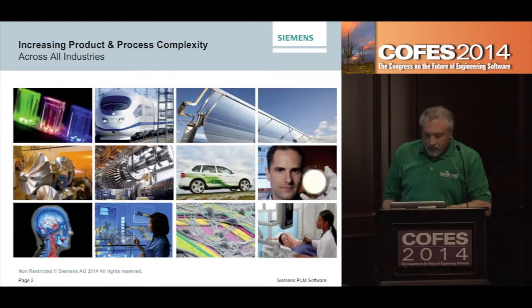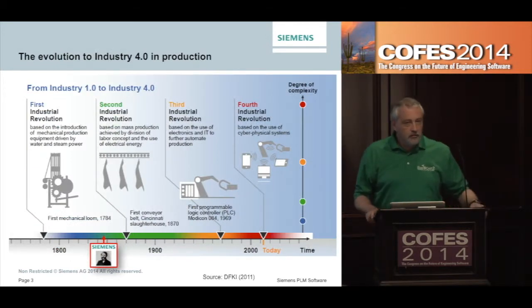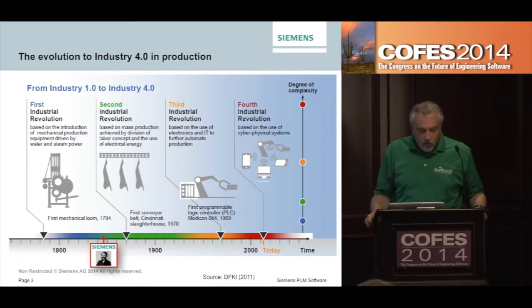As we see that product and process complexity increasing, it changes the way that we have to eventually respond and train — how we prepare our workforce and the future students that are going to go into that workforce. This is a slide about Industry 4.0.